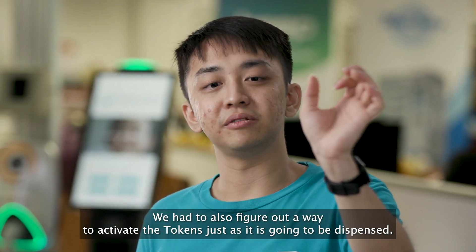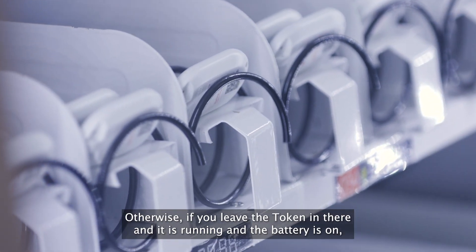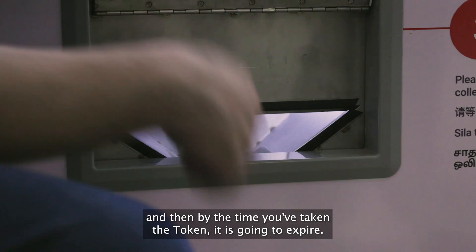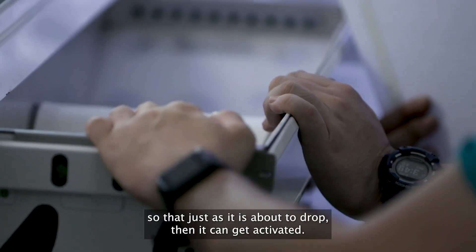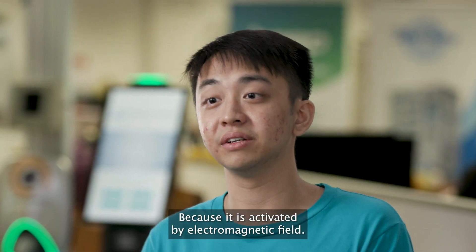We also had to figure out a way to activate the tokens just as they're about to be dispensed. Otherwise, if you leave the token in there with the battery on, it could sit there for a month or two months, and by the time you take the token, it's going to expire. So we had to figure out ways to position magnets at a certain location so that just as it's about to drop, it gets activated — because it's activated by an electromagnetic field.